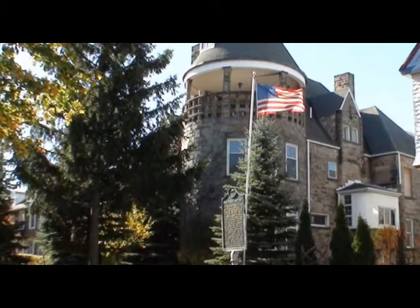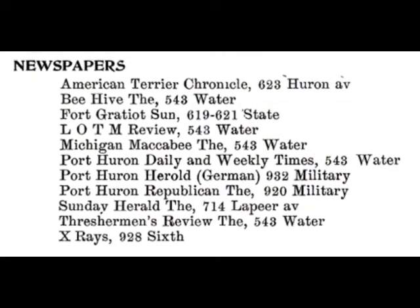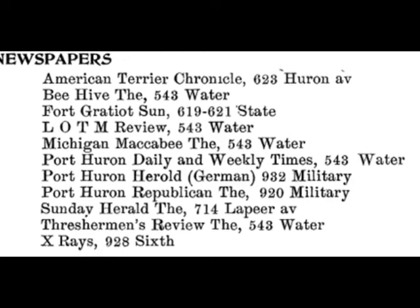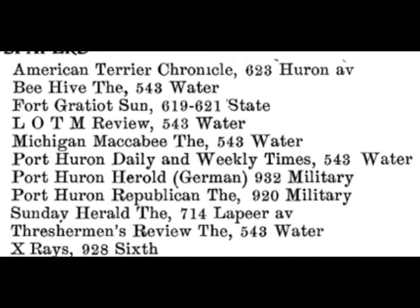Once upon a time, there wasn't just one paper in Port Huron — there were many, as you can see here. Notice there is no Port Huron Times-Herald in this list. Mr. Ottaway's contribution to the newspapers of Port Huron was more than just being president of the Times-Herald. It was because of Mr. Ottaway and a man by the name of Lewis Wheel that the Times-Herald would even come into existence. In the year 1900, Mr. Ottaway and Mr. Wheel decided to start a brand new paper in Port Huron called the Daily Herald.